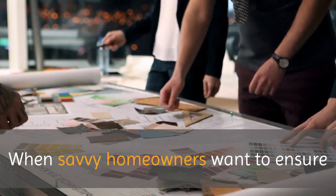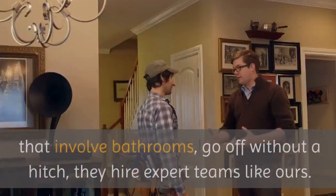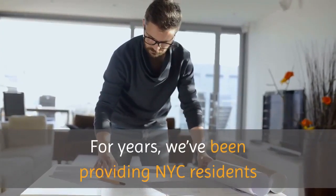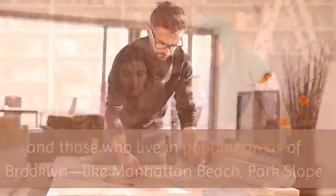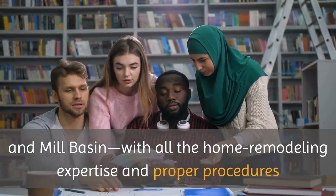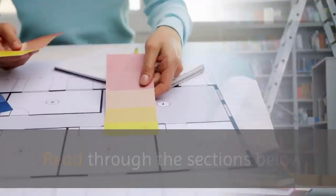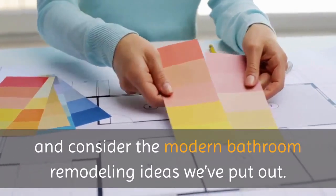When savvy homeowners want to ensure that their home remodeling projects, specifically those that involve bathrooms, go off without a hitch, they hire expert teams like ours. For years, we've been providing NYC residents and those who live in popular areas of Brooklyn, like Manhattan Beach, Park Slope and Mill Basin, with all the home remodeling expertise and proper procedures that you'll need to make your bathroom remodel an informative, enjoyable experience.